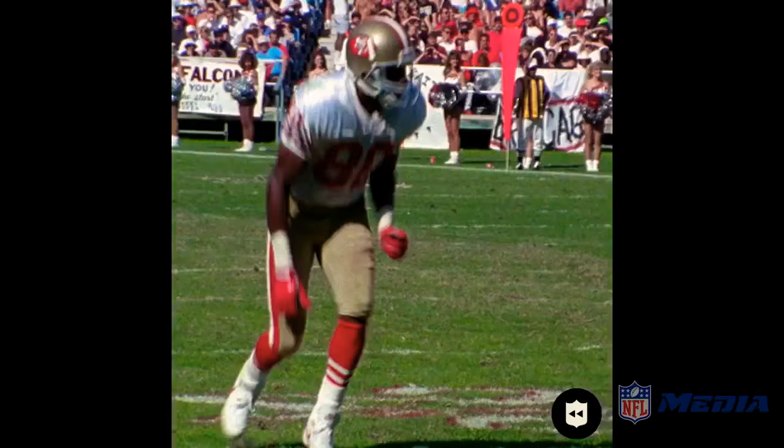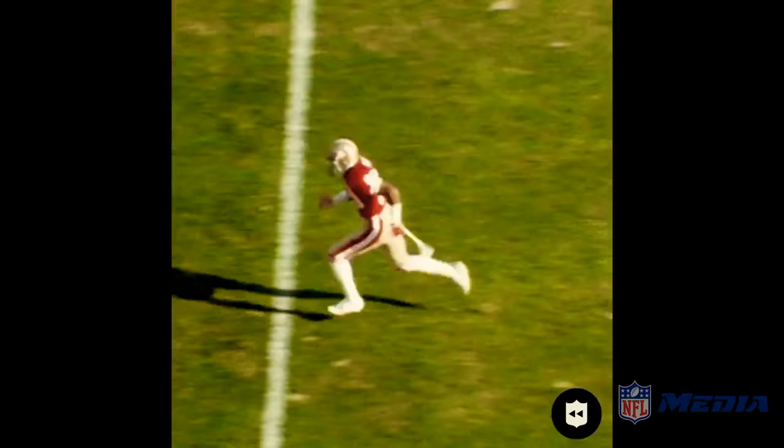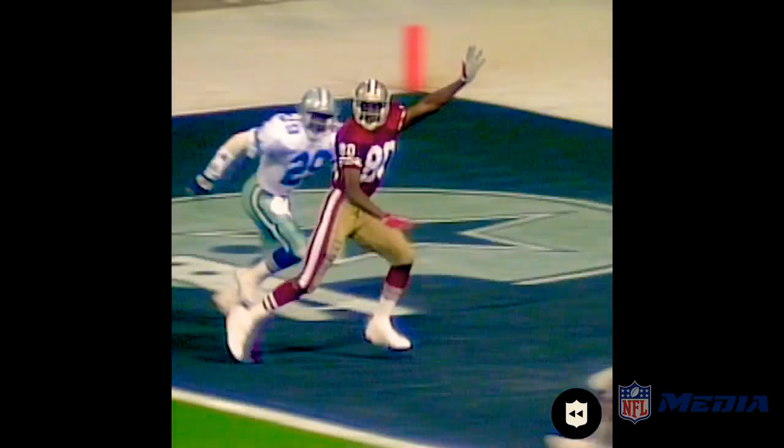Just the way he runs and moves and then runs after he catches. His toughness going inside, outside. This guy is a threat on any play, any time. Pretty decent coverage by Kenneth Gantz, but Jerry Rice showed you not only the speed, but the great hands.